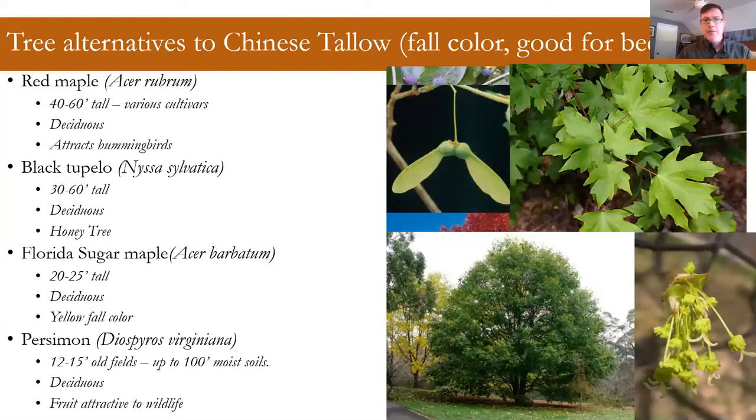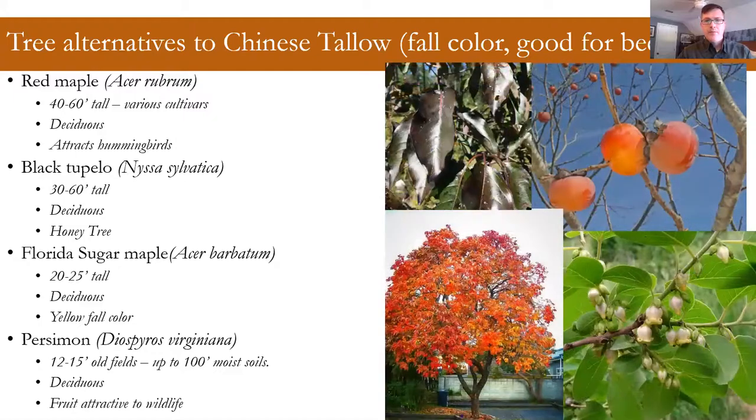Florida sugar maple: we can't really grow the standard sugar maple on the coast because it gets too hot. Florida sugar maple is found in some isolated pockets in coastal Georgia. It's a smaller tree than the normal sugar maple — maybe 20 to 25 feet — so that's good for a smaller landscape. It's deciduous and has more of a yellow fall color with some orange hinting. I'm colorblind, so don't take my color descriptions too literally, but it's a great option.